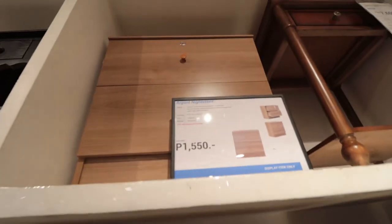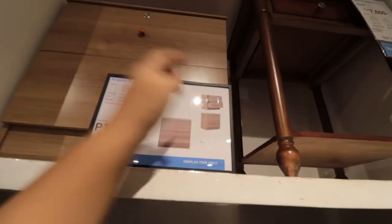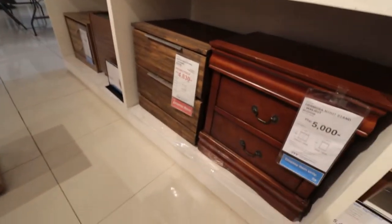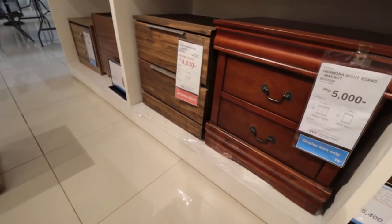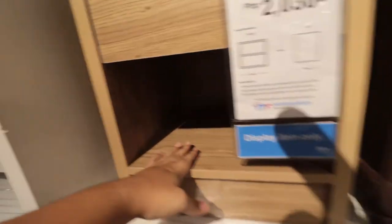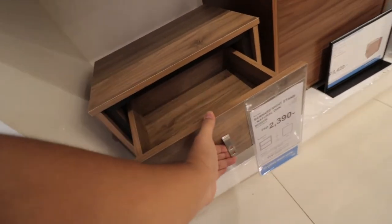A small side table or drawers is ideal for me right now. I actually have my eye on this one — the Argent nightstand, it's 1,550 pesos. From the picture there are two drawers and it looks kind of deep. They have some more down here that look a bit more regal and elegant but they're more expensive. I don't really need anything that looks showy because I'm just going to hide it. This one looks nice but there's not a lot of room to put anything inside — I like it because there's something underneath so I can just tuck something away.